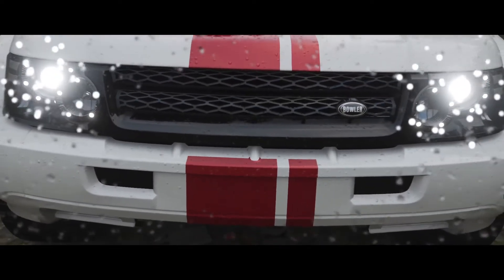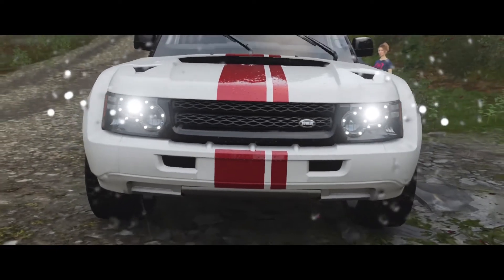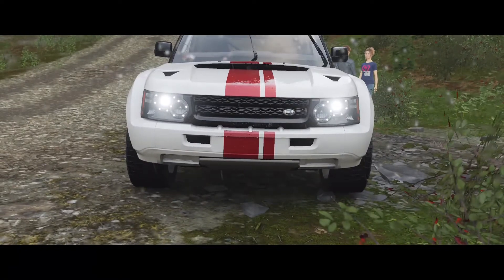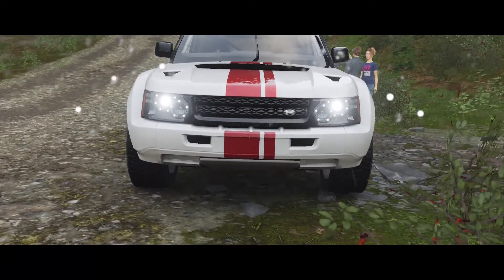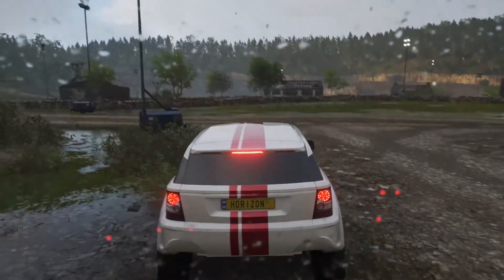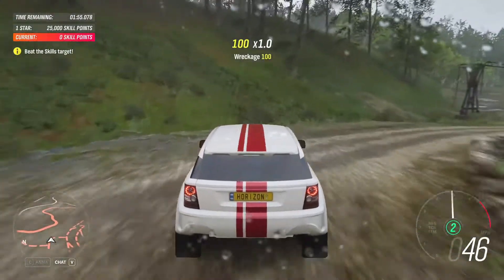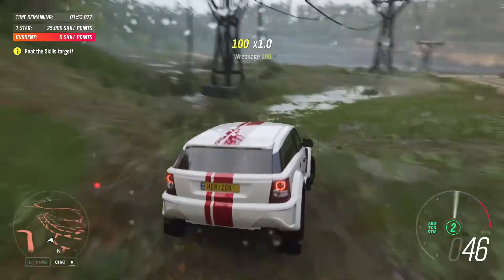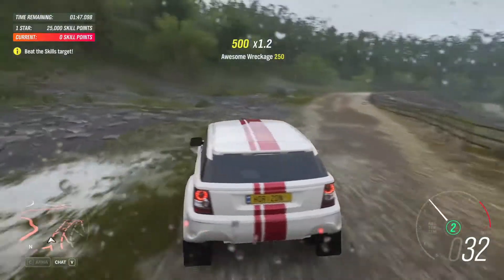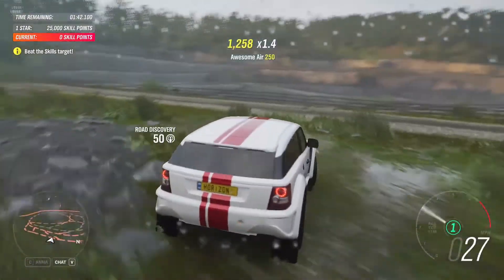The Type 3 was arguably the first sports utility vehicle — an evolution of the design that would lead ultimately to the Bowler Nemesis: an off-road racing vehicle that turned into a production SUV, the Nemesis EXR. It sports a turbocharged 5-litre Land Rover Jaguar engine crammed into a carbon fibre chassis with integral roll cage, and even has the grille, headlights and rear lights from a Range Rover.